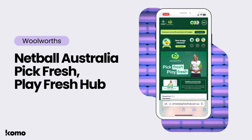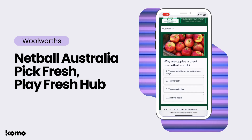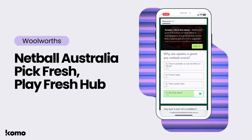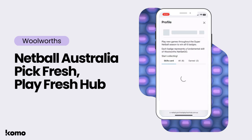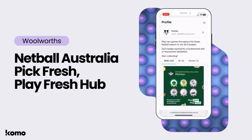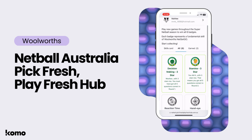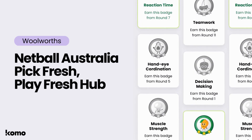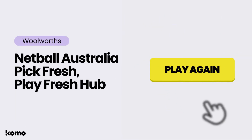Let's see how our friends at Woolworths are using the badges feature on their new Pick Fresh Play Fresh Hub in sponsorship of Netball Australia. As you can see, as an end user jumps onto the Pick Fresh Play Fresh Hub, they begin playing the game card, which in this case is a quiz. Once they have completed the game, they are awarded a badge from a badge group with a number of stars depending on how many questions they answered correctly. End users are also able to view the badges they've collected, as well as those remaining left to earn. This way you can build campaigns that drive repeat engagement and reward your consumers for returning to your digital touch points. Users can play again and again to improve their score and collect all the badges available to them.